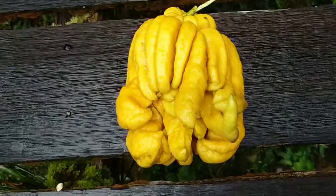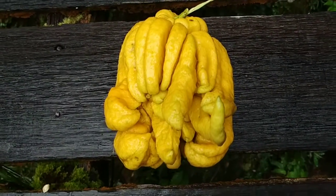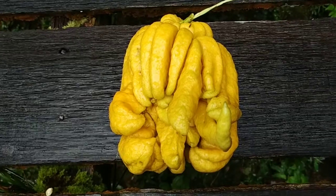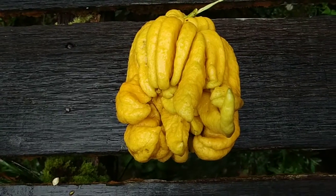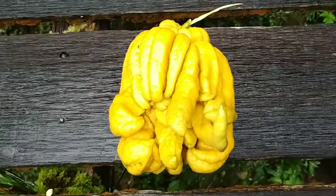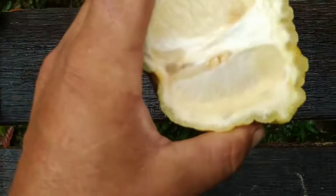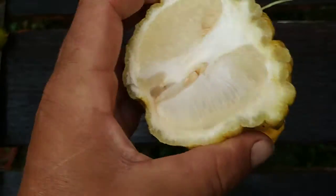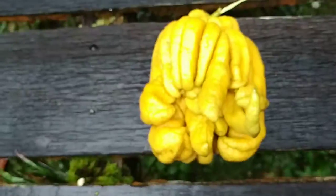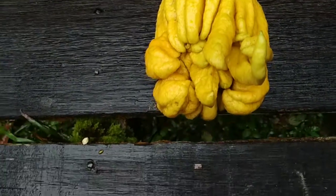I looked around and found the culprit: this is a Buddha's hand lemon. Here they sold it under the name of bergamot. Bergamot is basically a word for all those citrus you don't use for the sour, juicy, edible inside like most citrus, but you use them for their fragrant skin.